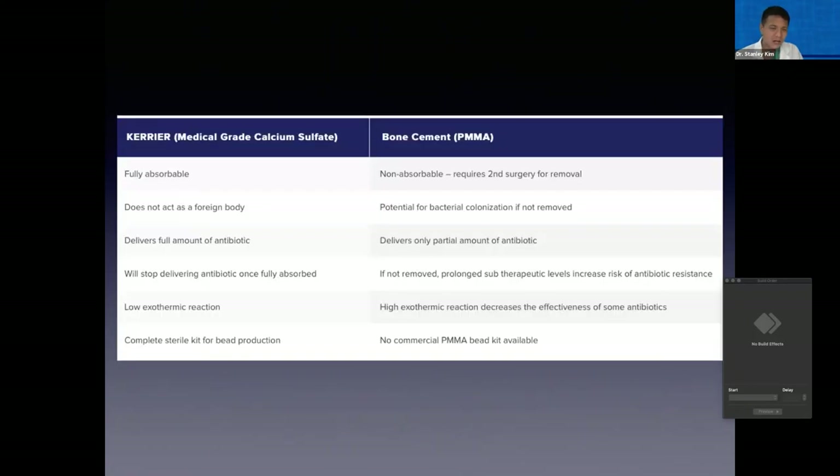Really the only time I would use PMMA impregnated with antibiotics is when you have to use PMMA anyway — for instance with a cemented total hip replacement.